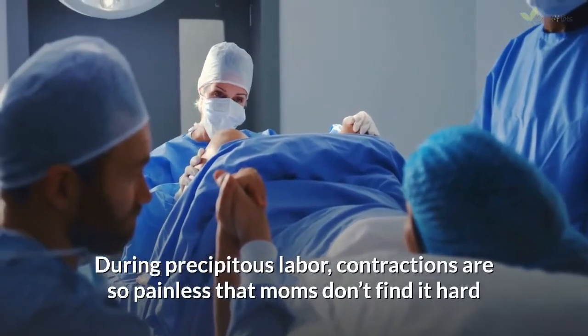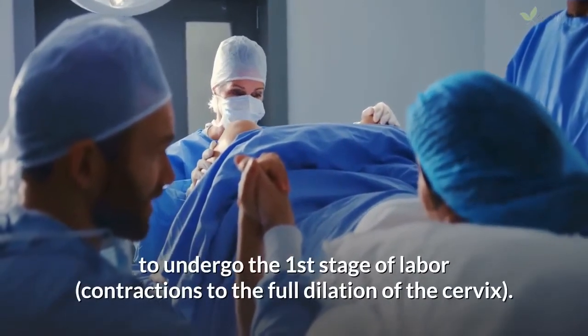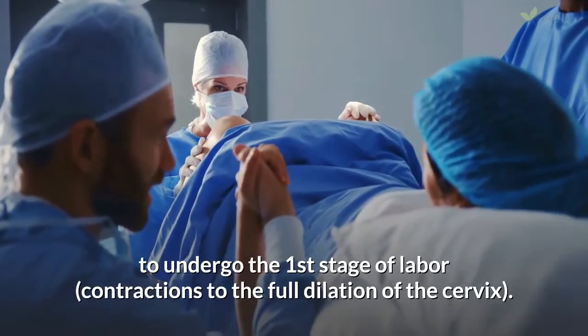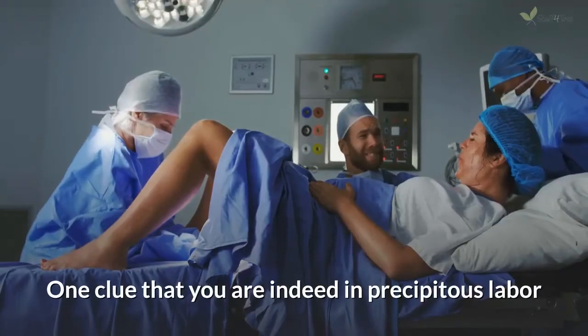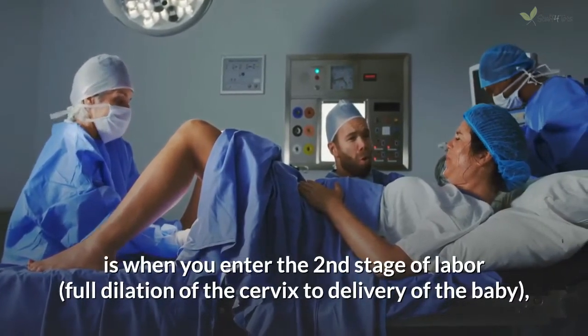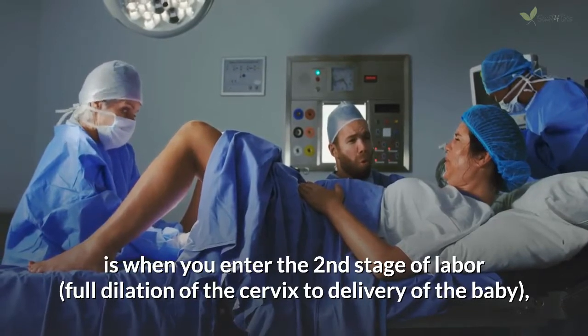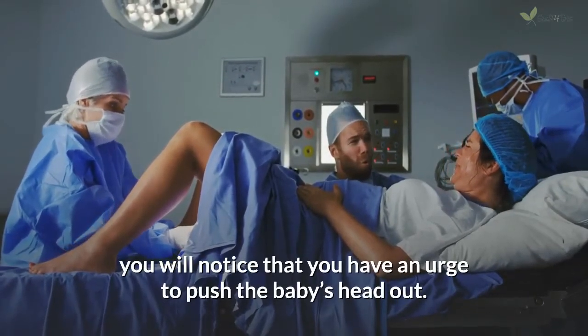During precipitous labor, contractions are so painless that moms don't find it hard to undergo the first stage of labor — contractions to the full dilation of the cervix. One clue that you are indeed in precipitous labor is when you enter the second stage of labor, full dilation of the cervix to delivery of the baby, and you will notice that you have an urge to push the baby's head out.